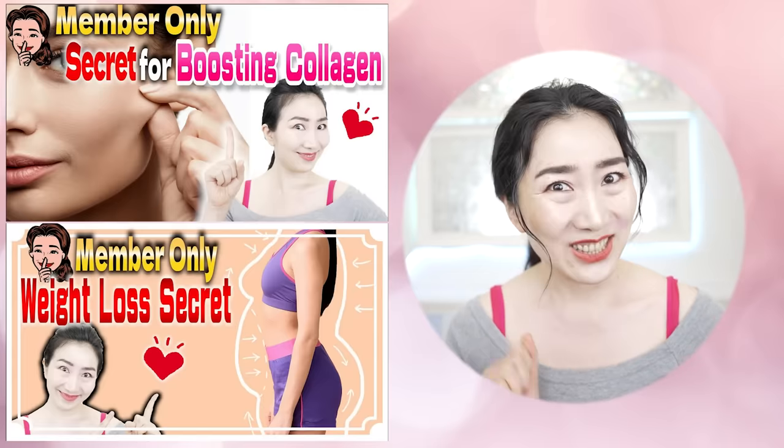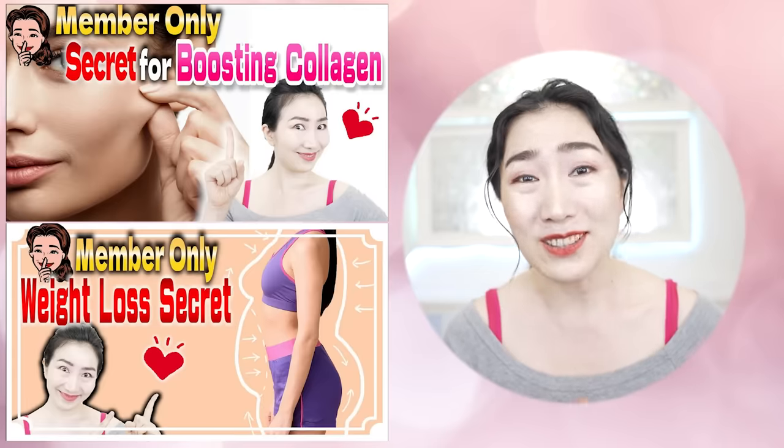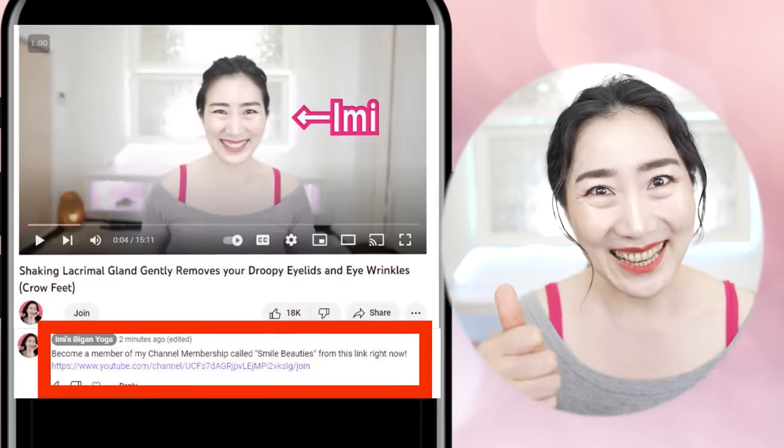Do you wanna make Imi's vegan yoga a more enjoyable habit? Then join Imi's membership called Smile Beauties by hitting the link in the comment section. Let's get 20 years younger with me. Here we go.